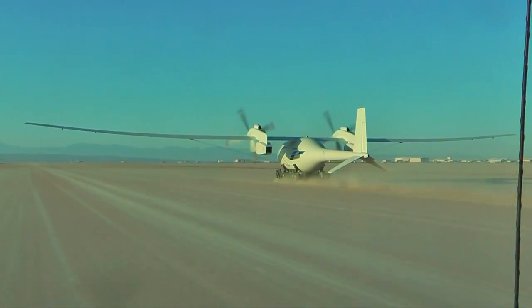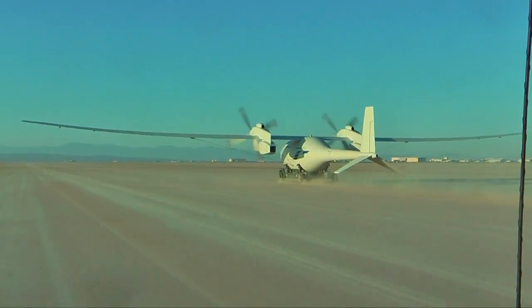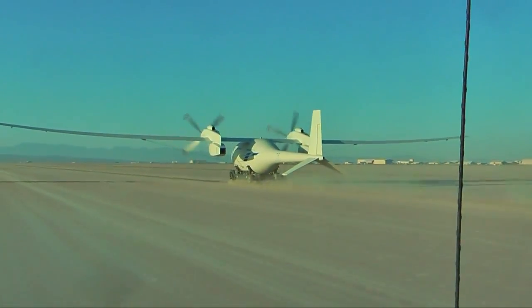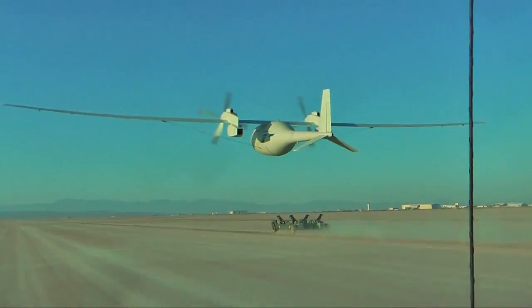Moving down runway 15, the aircraft and its rolling launch cart picked up speed. "I just thought it was poetry in motion, just seeing the Phantom Eye take off from the ground cart and start flying. We were just cheering — I was hollering and screaming, yay!"